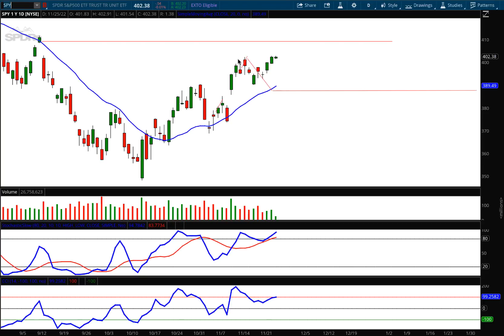I point out negative divergences all the time because they're very significant. We had a higher high on Wednesday with a lower high on the CCI — that's a negative divergence. We had higher highs on price with the CCI showing lower highs, as well as the stochastics showing lower highs. That is all backing up a forecast for lower prices next week.